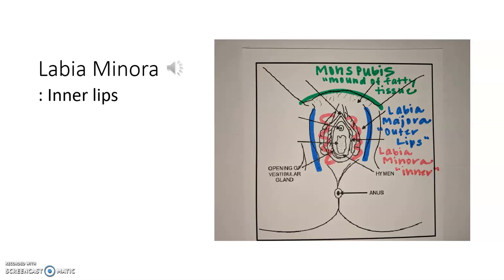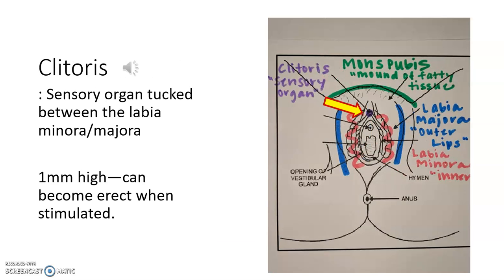The more flimsy or fleshy tissue located just inside the labia majora is known as the labia minora — these are the inner lips. Located at the top of the labia majora and labia minora, just under what is called the clitoral hood, is what's called the clitoris.